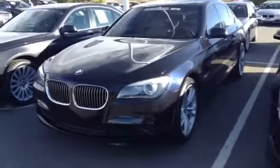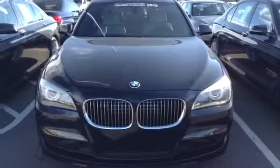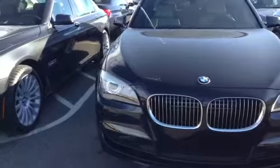Good afternoon. Jeff Hansen, Champ BMW. This is the 2012 Carbon Black 750i M Sport.